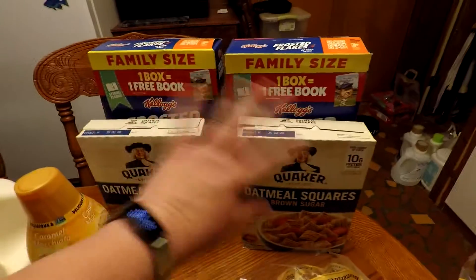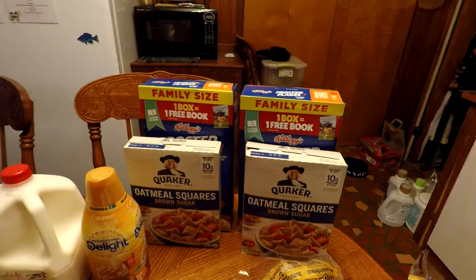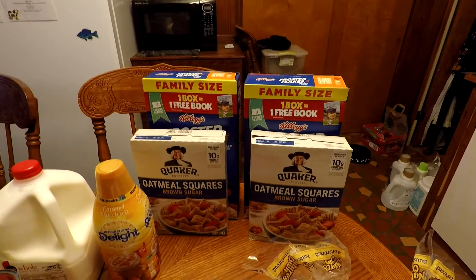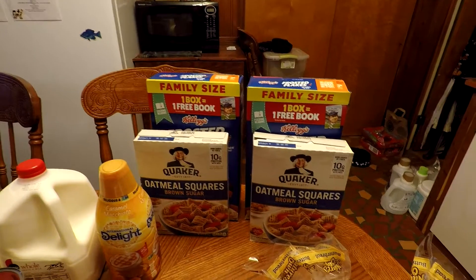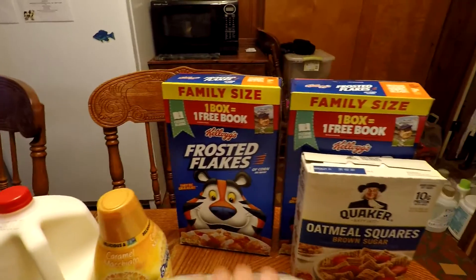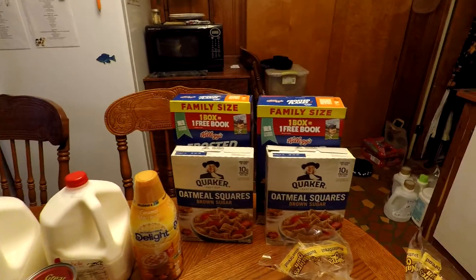They had lots of different cereals on sale for buy one get one free. The only cereal we actually have right now is a very tiny bit of Cheerios — I don't even know if we have enough for a whole bowl — and then Selena's French Toast Crunch, which none of the rest of us really eat that much. These were buy one get one free. Got some oatmeal squares and then some frosted flakes. I would have normally only picked up one box of each, but since they were buy one get one free, I went ahead and got the free one.